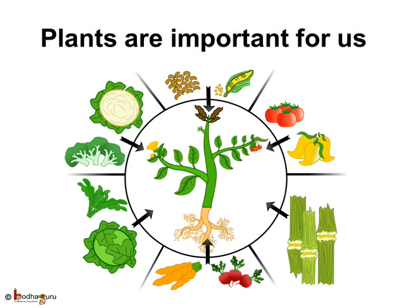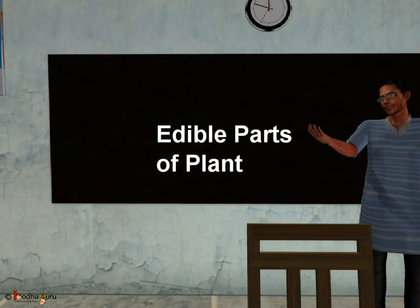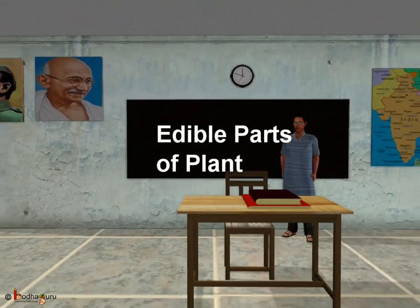So we see that the various parts of plants — like the stems, roots, leaves, fruits, and seeds — are not only important to the plants for their growth, but also for us, as we eat many of these parts as our food. Plants are very important for us and we should take care of plants. Bye bye, children!